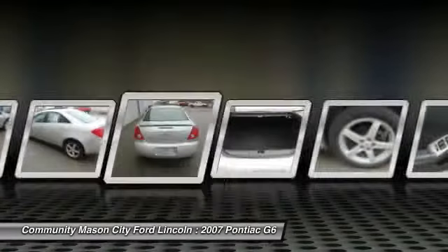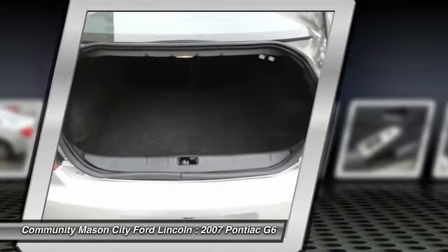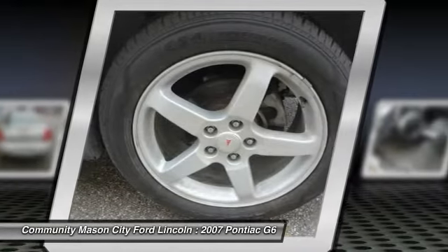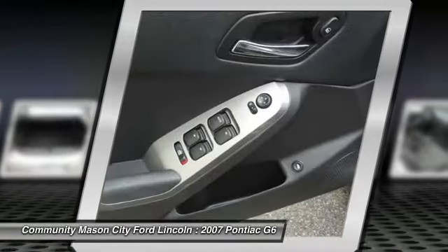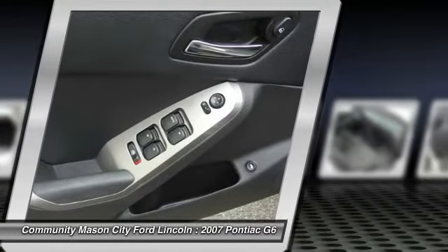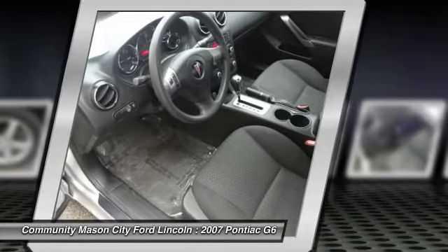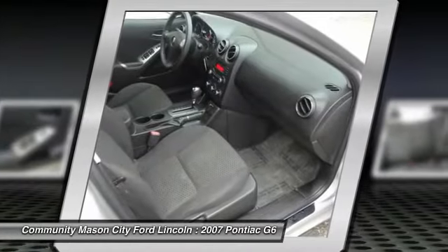Option packages: sport package includes LZ4 3.5 LB6 SFI engine, PFF 17 43.2 centimeter five-spoke aluminum painted wheels, F83 3.05 axle ratio, J65 four-wheel disc brakes, hydraulic power steering HPS, T96 fog lamps, and T43 rear spoiler. G6 with liquid silver metallic exterior and ebony interior.